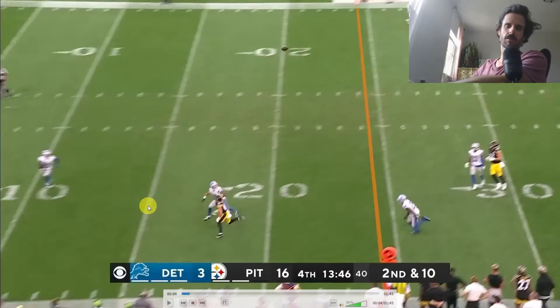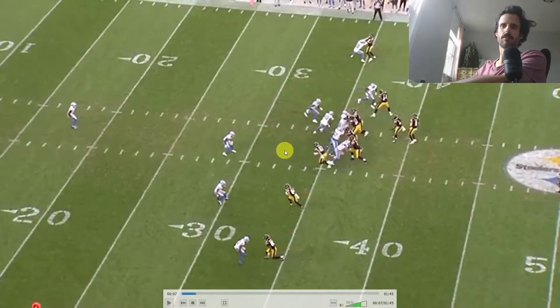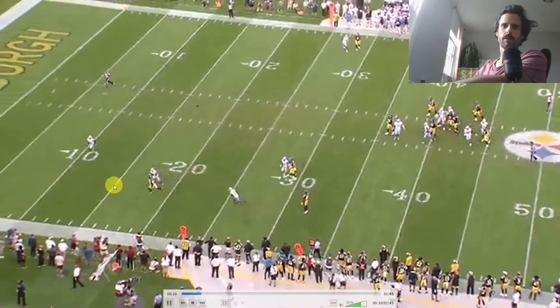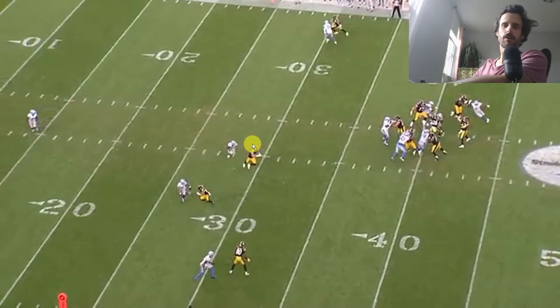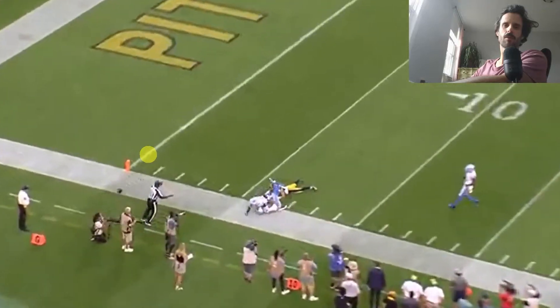Pickett's got to err on the side of caution - not underthrowing it and letting the DB make a play on the ball. With Claypool's height he would be able to come down, not to mention Claypool's speed with this ball. Taking a look at the end zone cam, it's nice to see Pickett gets the ball out quickly, putting some air under it without worrying about the safety closing too quickly. Your typical slot receiver - your Ray Ray McLeods, your Gunner Olszewskis - are not going to bring the same advantage that Claypool, a big slot who still has that speed, can bring to the offense.